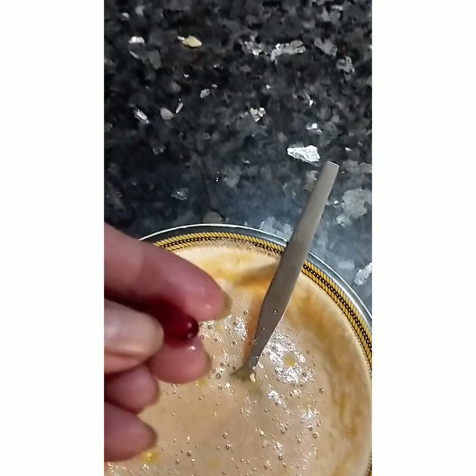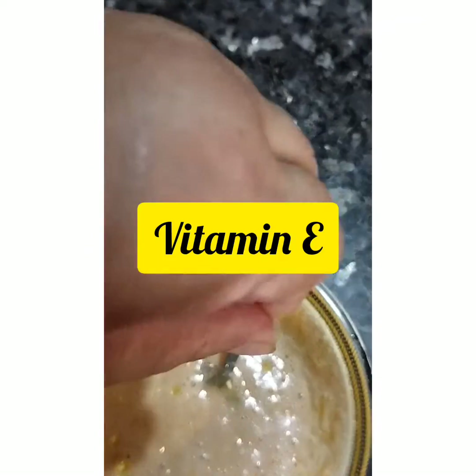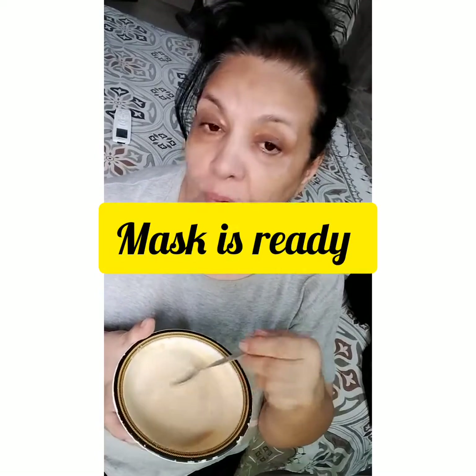We have a vitamin E capsule — we will squeeze this in too. I am happy, I have a treasure mask over here that contains pure organic aloe vera extract, honey, gram flour, and most of all, vitamin E. Let's apply it.